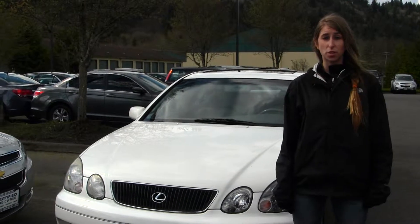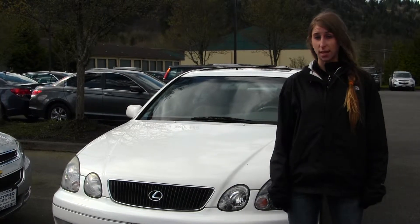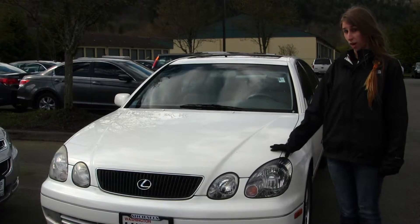Hi, this is Chelsea. Today I'm at Michael's Chevrolet located in Issaquah off I-90 exit 15 on your south side, and today we're looking at this classic white 1999 Lexus GS400.